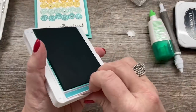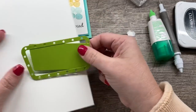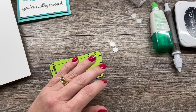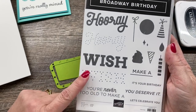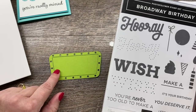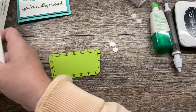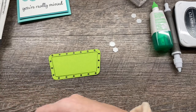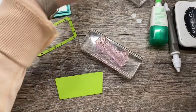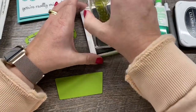My next card — actually, we're going to do two cards, both really simple, since I'm die cutting one of these pieces. This next card features the Broadway Birthday stamp set and the coordinating dies. I used the little marquee die here to cut out the marquee, and I'm going to make two really simple cards with these stamps.